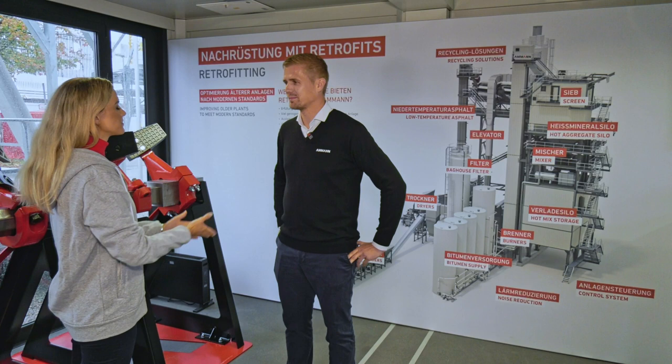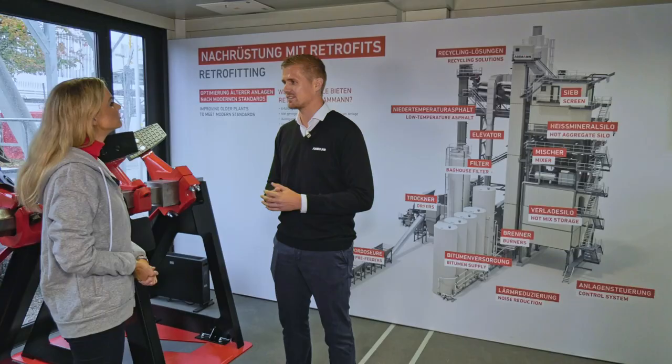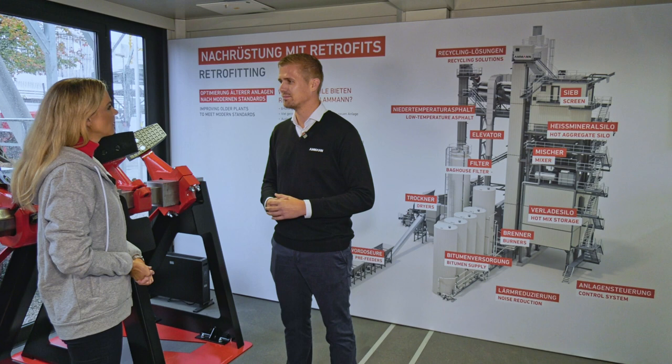Tim, tell me, why is there so much interest in concrete and asphalt mixing retrofits? The interest is to extend the lifetime of the asphalt mixing plant. The normal lifetime is about 20 to 30 years, and with our retrofit solutions we can extend this time.